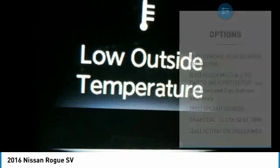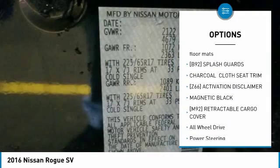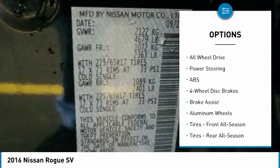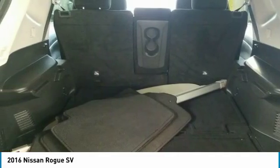Here are some of this vehicle's great options: keyless entry, steering wheel audio controls, anti-lock braking system, all-wheel drive, Bluetooth, adjustable steering wheel, power steering, aluminum wheels, four-wheel disc brakes, and cruise control.